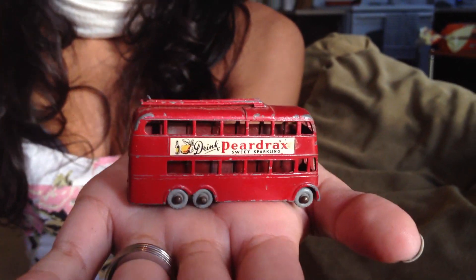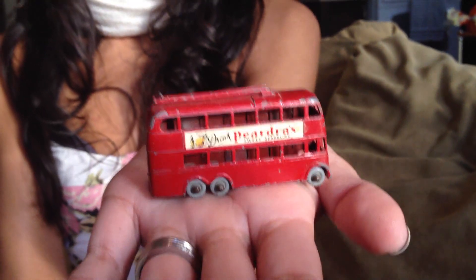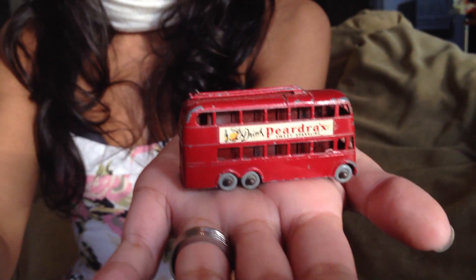Trolleybus, 1958. For a second I thought it said Pearl Necklace. Pearl Necklace? Yes — it's Birdrax, but Pearl Necklace Bus Lines. I thought it said that when I first glanced at it.